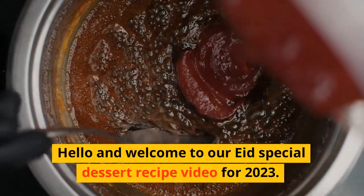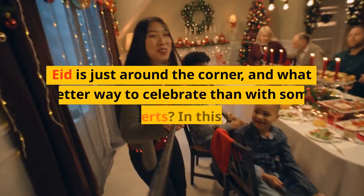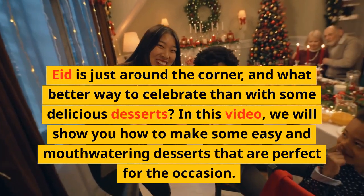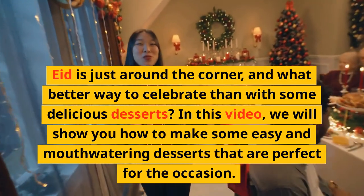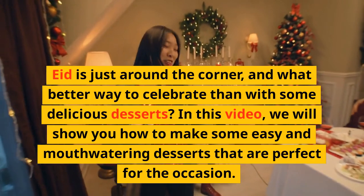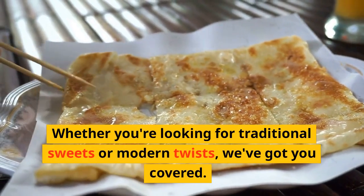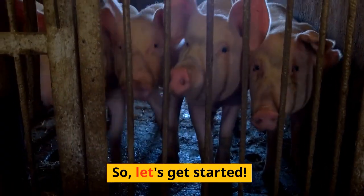Hello and welcome to our Eid special dessert recipe video for 2023. Whether you're looking for traditional sweets or modern twists, we've got you covered. So, let's get started.